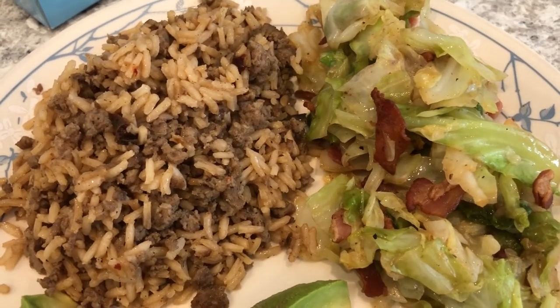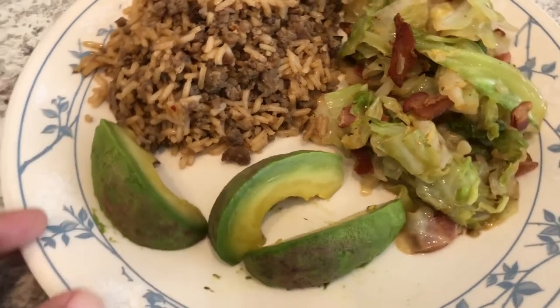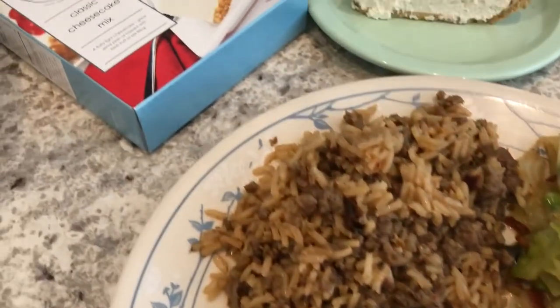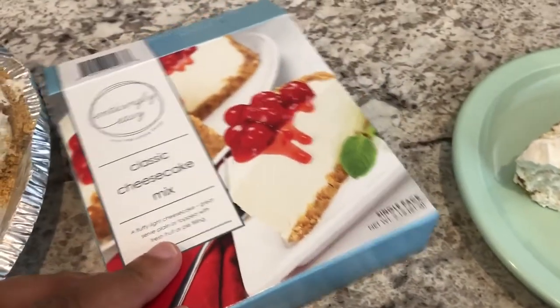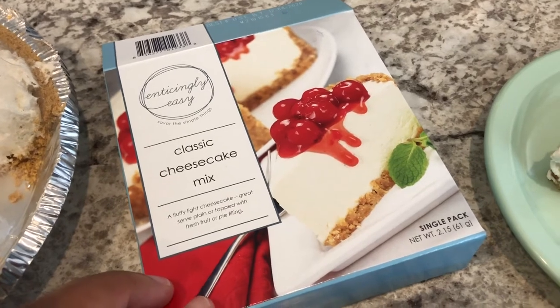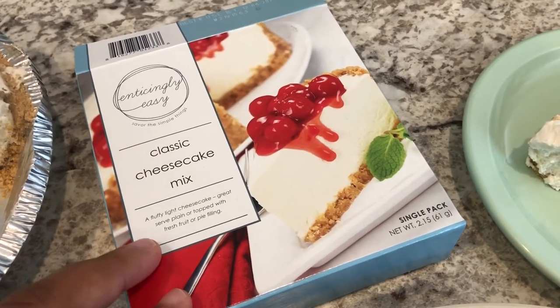I also made some fried cabbage to go with it. This is Howard's plate — he added some avocado because he is the king of avocado. For dessert I went back to my pantry and grabbed a classic cheesecake mix that I picked up from Dollar Tree a while back, along with a graham cracker crust.